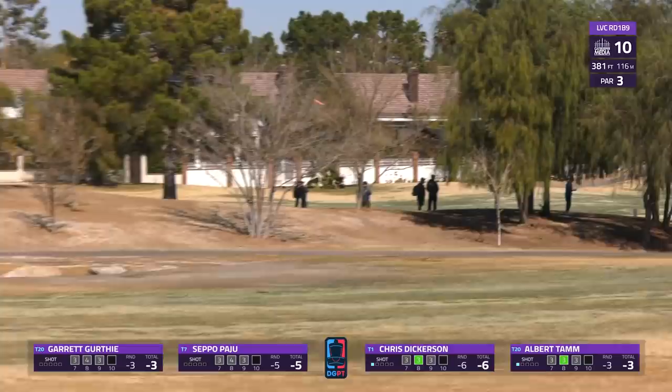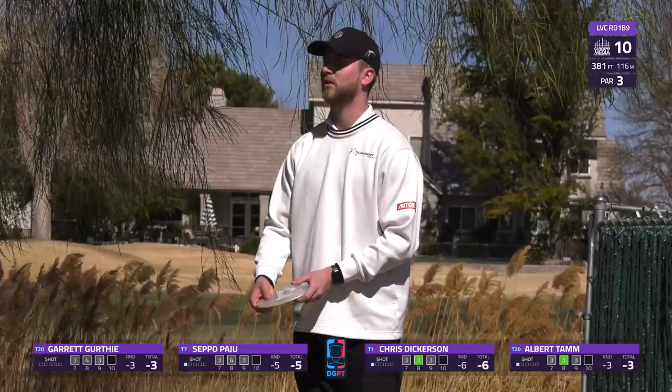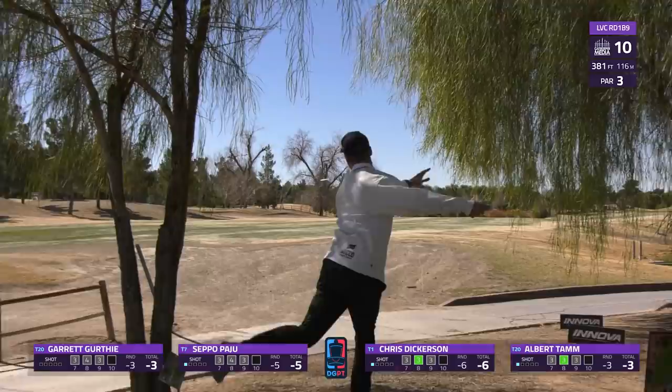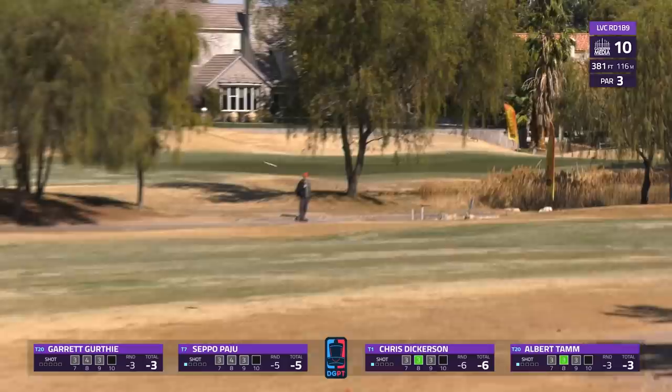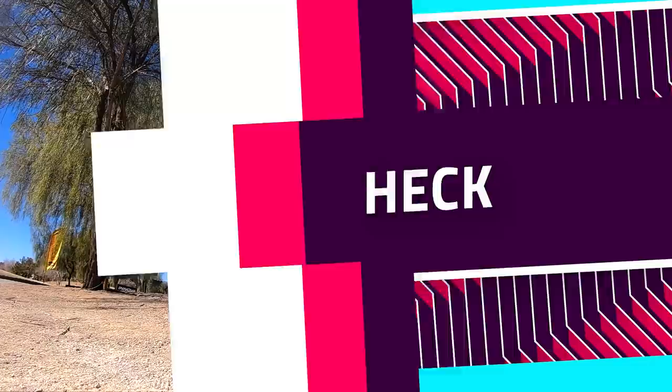Albert going more of a flex play, pretty overstable disc laying out right. That seemed to be a layup shot - you could just tell he wasn't really going for much there, playing for the three, just sticking to the game plan. On a hole like this, some strokes can definitely be picked up. Seppo's got a little bit more speed on this one, just enough speed to jump up and out of that bunker.